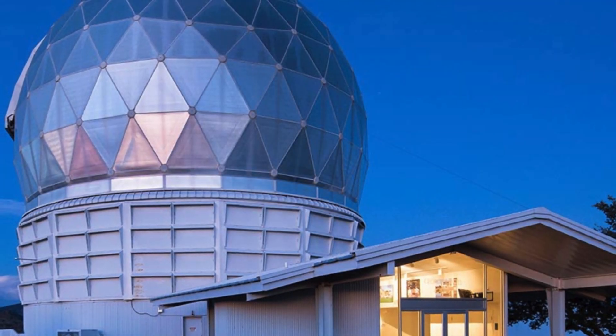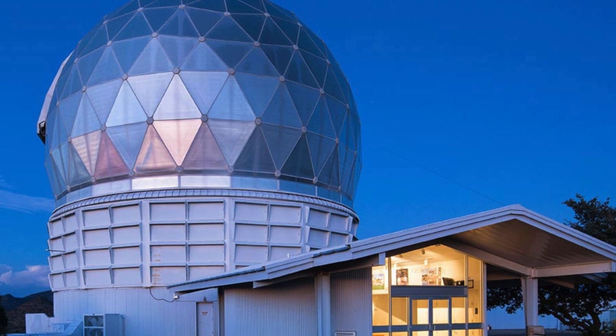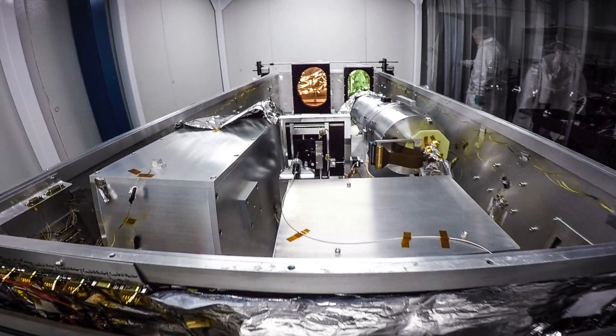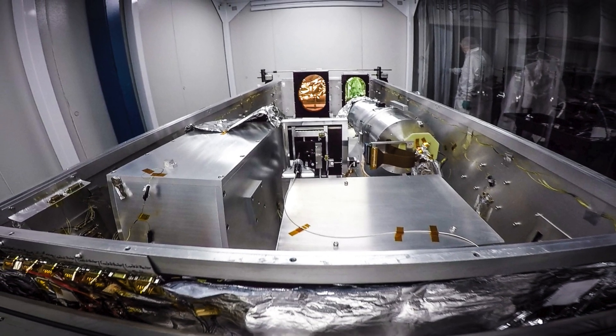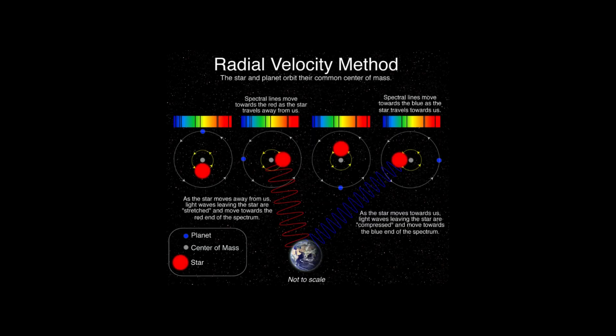The Habitable Zone Planet Finder, an advanced instrument at the 10-meter Hobby-Eberly Telescope in West Texas, played a crucial role in this discovery. It detects light from dim stars in the near-infrared spectrum, which is beyond human visual capabilities, and uses the Doppler radial velocity technique to identify exoplanets.